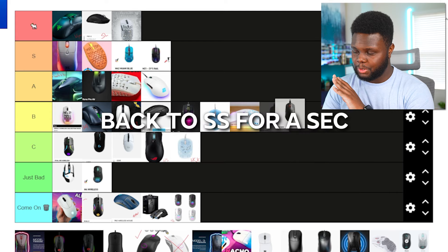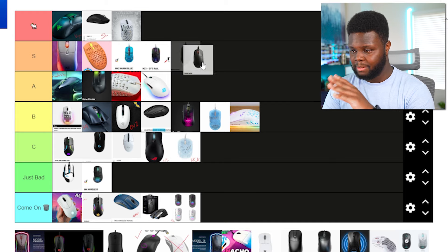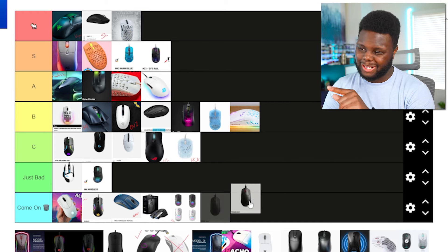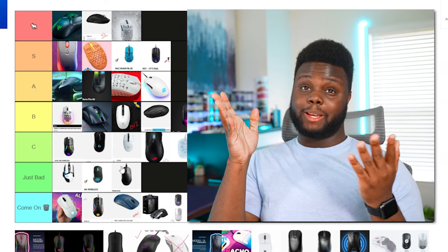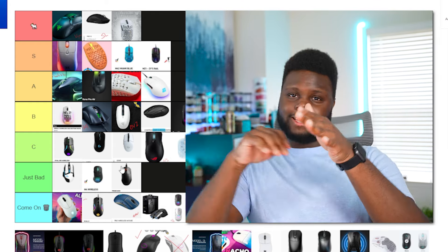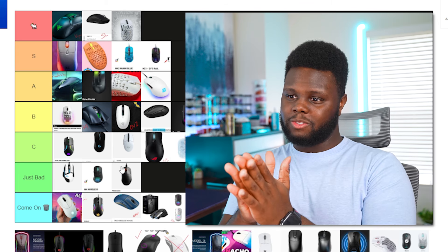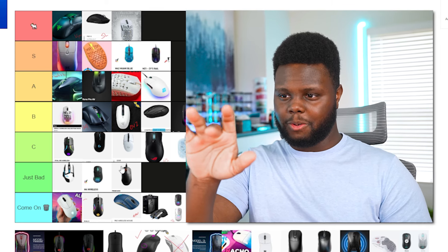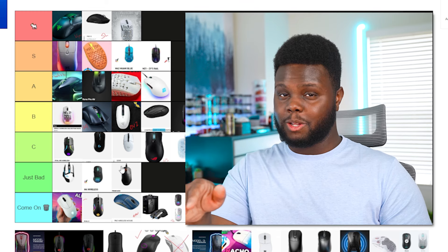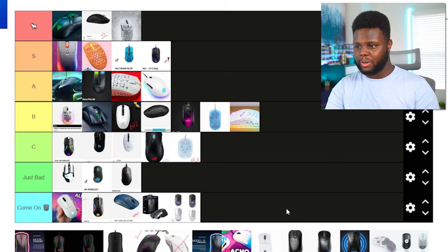I don't know how I forgot to talk about the SteelSeries Prime series — not just the Mini, but the full-size Prime and the Prime Plus Wireless. People like this mouse, but it is bad. The right side of the mouse where you right-click slants super hard and it's just weird. It's not very ergonomic in my opinion. When you click the aim button, my finger would literally miss the click because of that low, weird slant. I didn't like this mouse at all and would never recommend it to anyone.